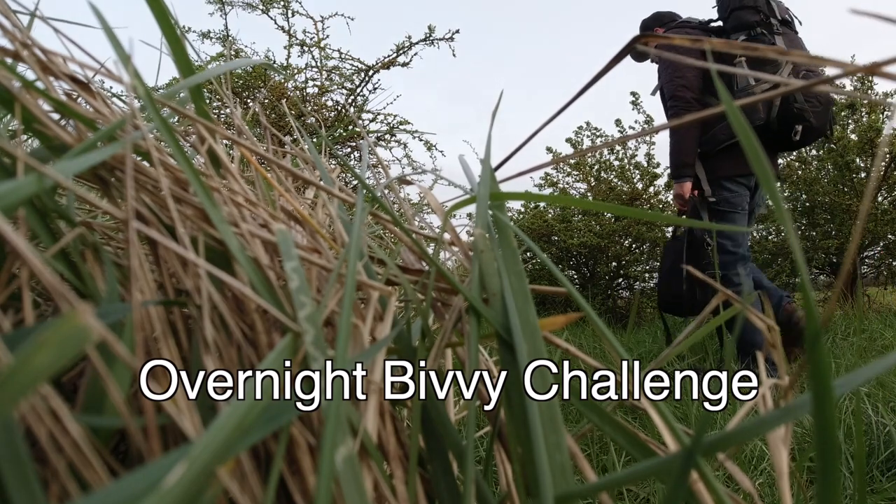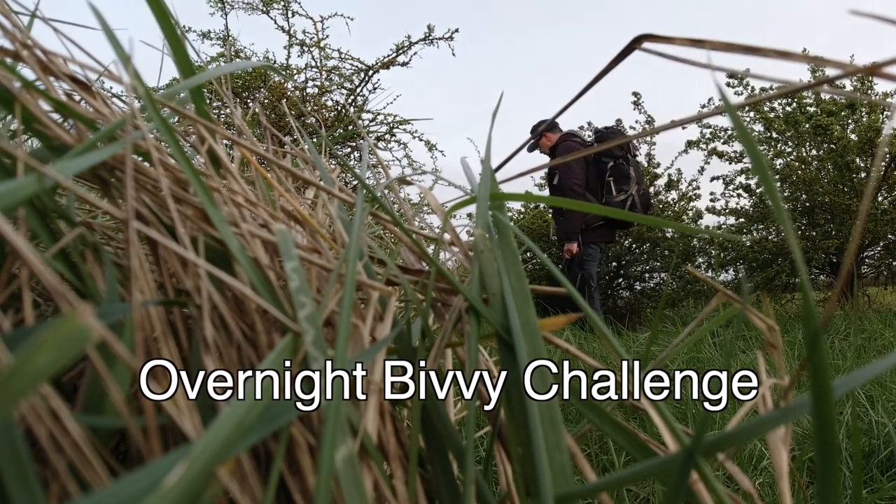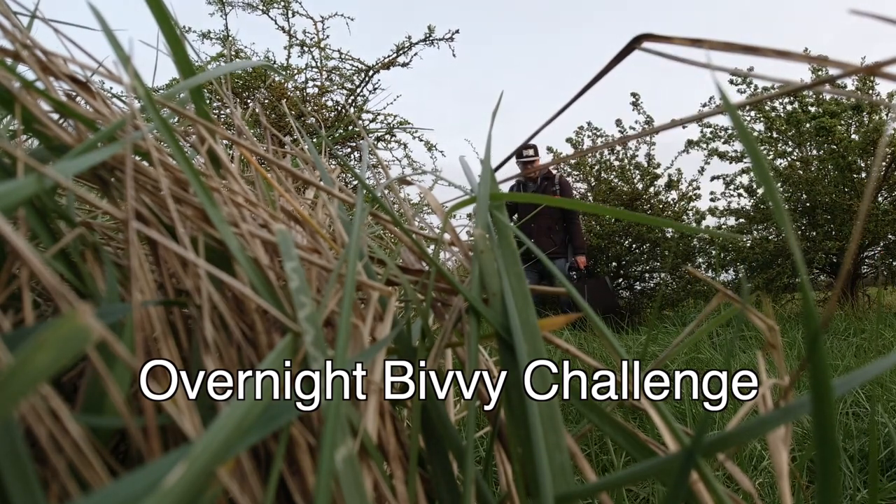Today I'm doing the Overnight Bivvy Challenge. You set off from your home with your bivvy bag, with your backpack, and you go out to camp somewhere local to where you live.